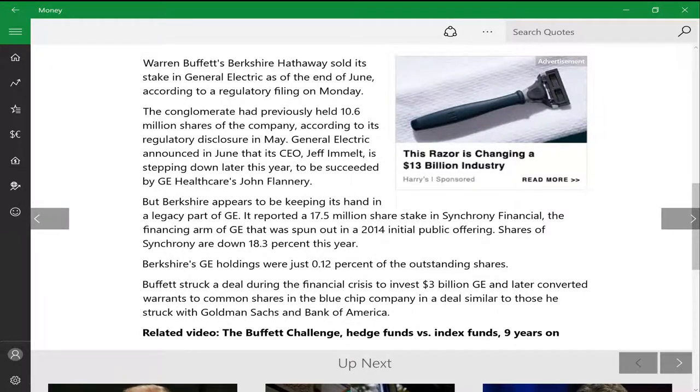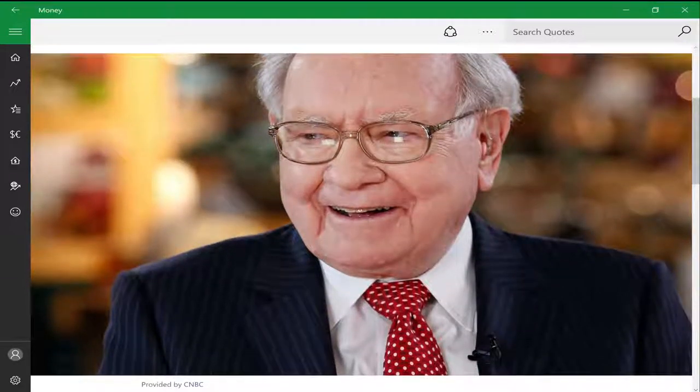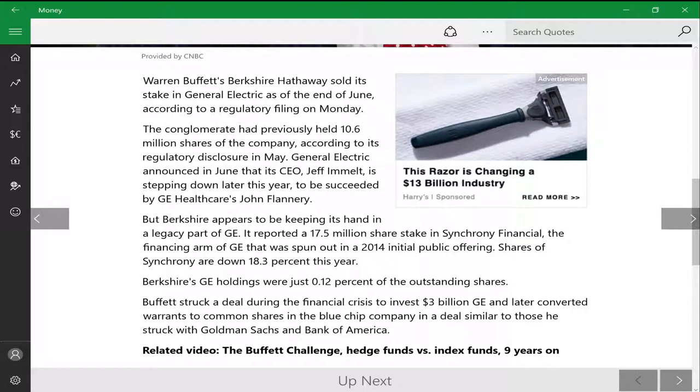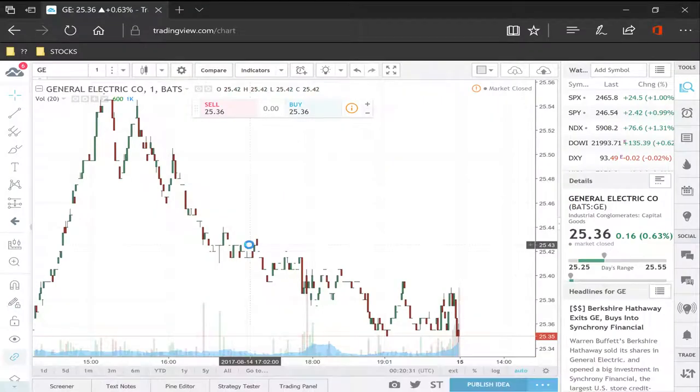Hello everyone, this is Jimmy K here, welcome back to another video where I'll be teaching you guys how to trade stocks and investments. For our first news today, covered by CNBC, Warren Buffett on Monday sold all his shares of General Electric — 17.5 million shares — which will now be going to Synchrony Financial. That's interesting news. If we look at the chart for GE...